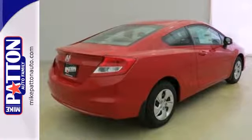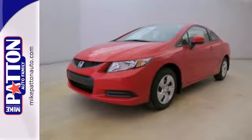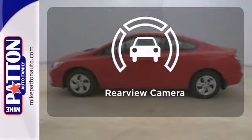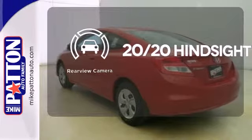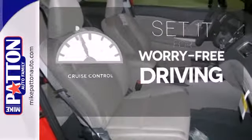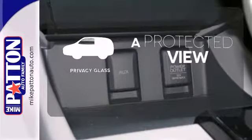Safety is also a top priority, with features like anti-lock brakes with brake assist, stability and traction control, and multiple airbags. See objects previously out of sight with a rear-view camera. Cruise control sets the standard for worry-free driving. Privacy Glass offers light control for you and added security for your belongings.